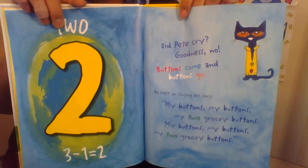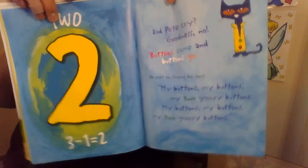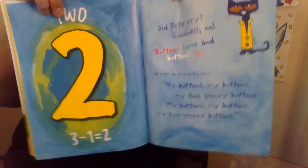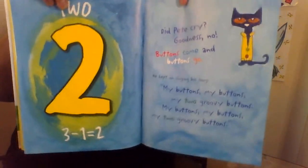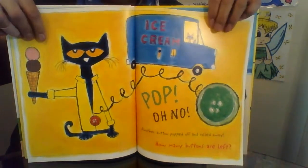He kept on singing his song. My buttons, my buttons, my two groovy buttons. My buttons, my buttons, my two groovy buttons.